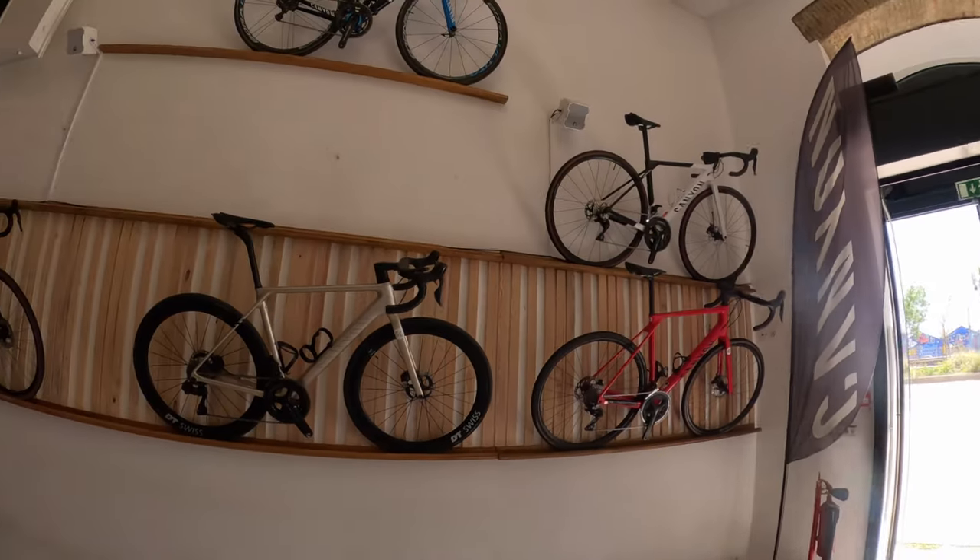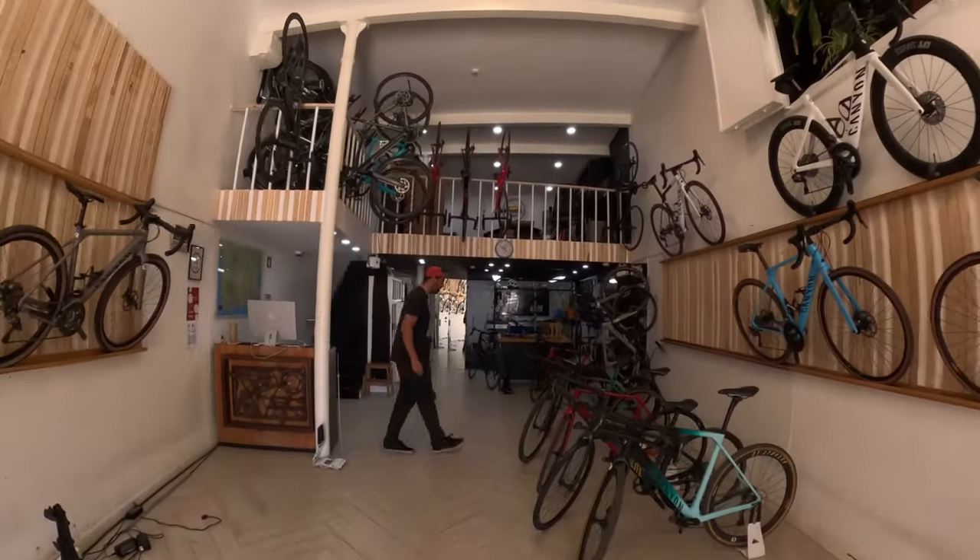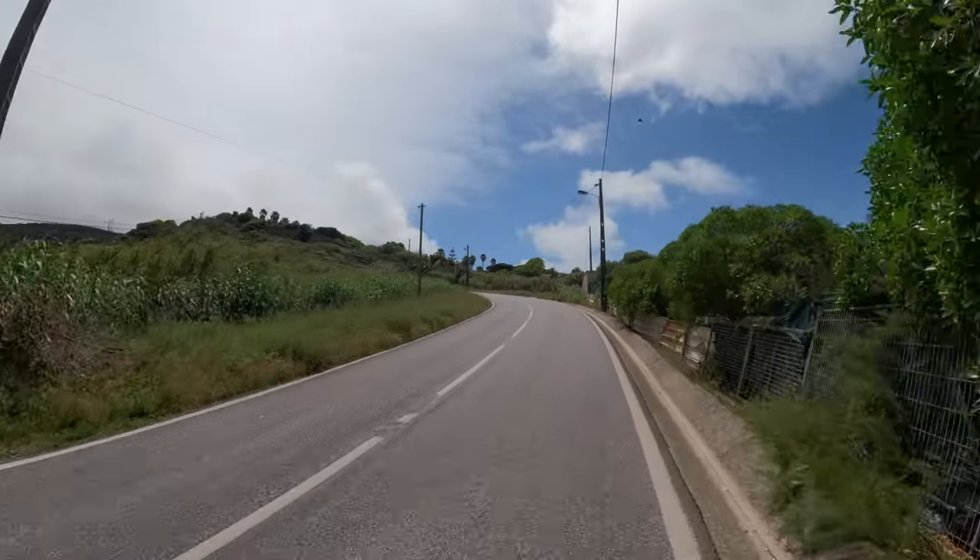In Lisbon you've got plenty of opportunities to rent a bike. I got mine from a company called Bike Rentals Lisbon — Lisbon Bike Rentals Eduardo. They have only Canyon bikes, all models, very good stuff. 50 euros a day — that's what you have to calculate.